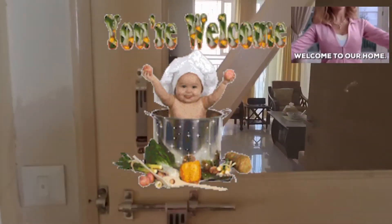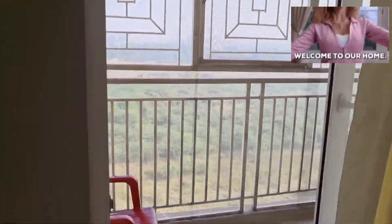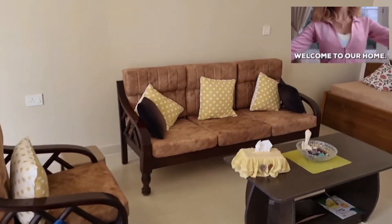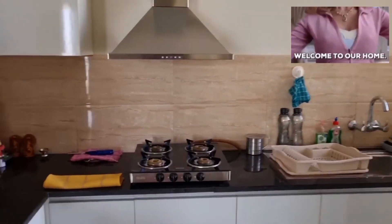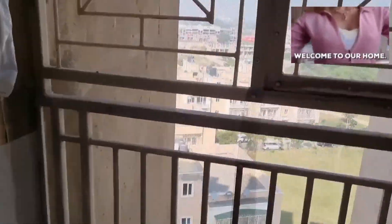Good morning India! Welcome to my home. You are in the lobby. Look at my home — this is Omex Internity. This is my flat, a very amazing flat. Welcome to our home. Today you are watching our flat tour, which is very beautiful.